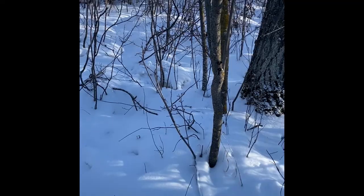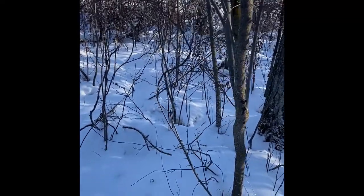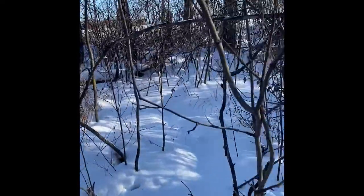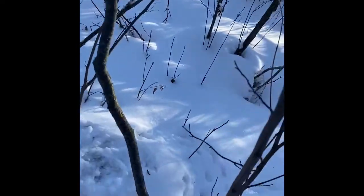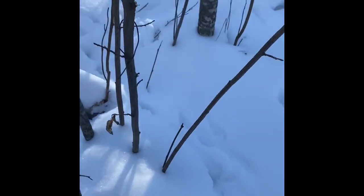Hi guys, I'm just out here at the farm bait. I just set this trail up last time I was in here because there wasn't really much sign of anything going on in here, but we managed to get one.